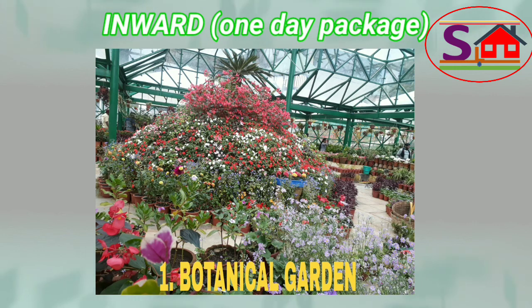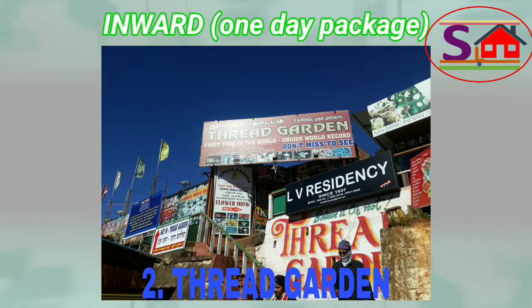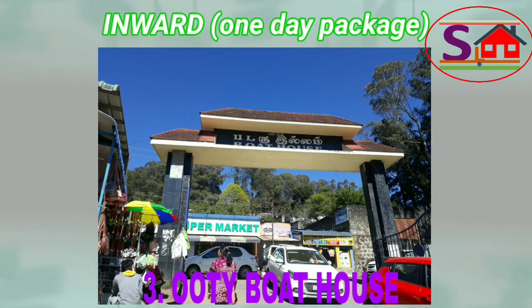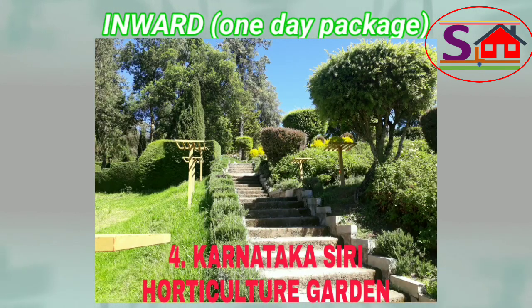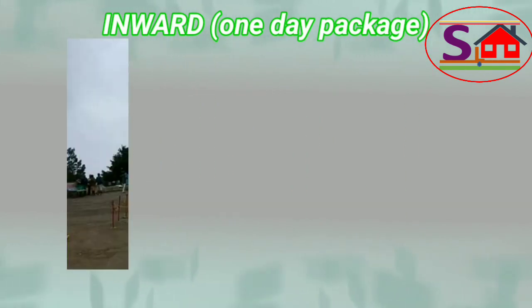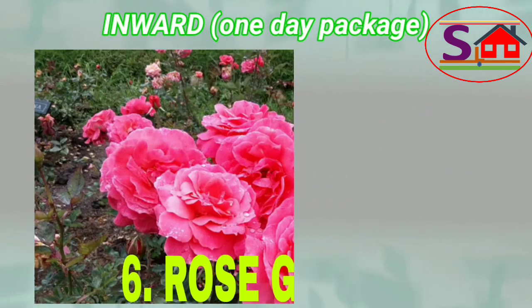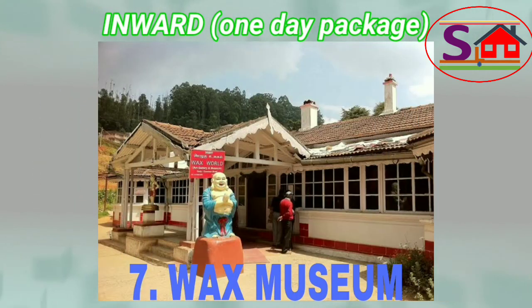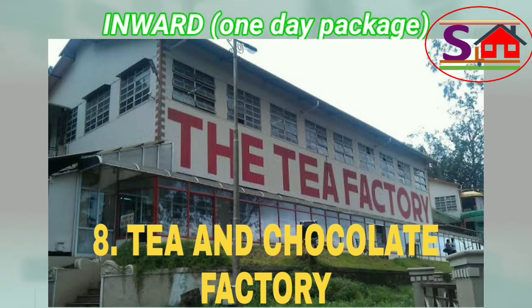Inward one-day package includes: 1) Botanical Garden, 2) Thread Garden, 3) Ooty Boathouse, 4) Kornadagasri Horticulture Garden, 5) Dodabetta Peak, 6) Rose Garden, 7) Wax Museum, and 8) Tea and Chocolate Factory.